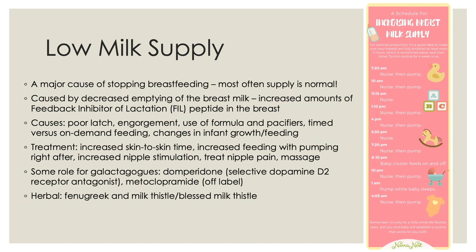There are also changes in infant growth and feeding patterns. Babies will tend to cluster feed and eat while they're growing rapidly, and sometimes they grow more slowly and eat differently. Mothers will sometimes believe this is a supply problem, but really it's just a change in the baby's growth and feeding. The treatment is to increase skin-to-skin time with the mother and to increase breastfeeding with pumping right after. There is a schedule available for mothers who want to try to increase milk supply, combining nursing and pumping throughout the day. Any type of increased nipple stimulation or nipple massage is helpful, and treating nipple pain is also very important.